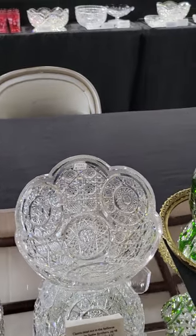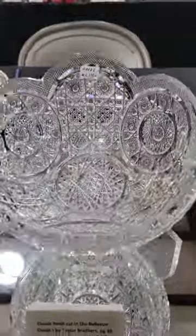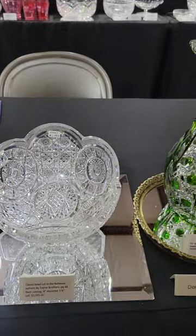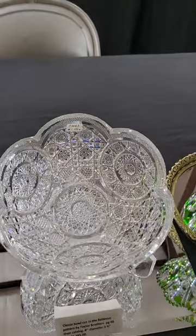I consider this to be one of the best, if not the best, circle pattern in cut glass. It is Bellevue by Taylor Brothers, shown in their catalog on a number of examples. It's 8-inch diameter and it is $13.95.